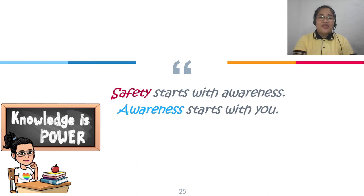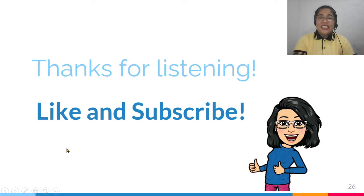Safety starts with awareness, and awareness starts with you. It is not too late to assess whether your area is prone to natural disasters. Use your voice to help ensure the safety of your community, your neighbors, and most of all, your family — because knowledge is power! Thank you for listening. Don't forget to like and subscribe for more videos. See you next time!